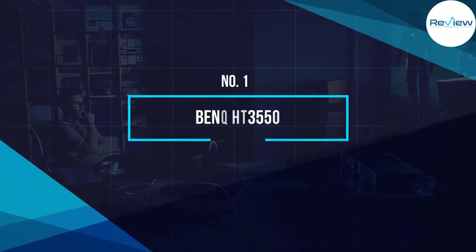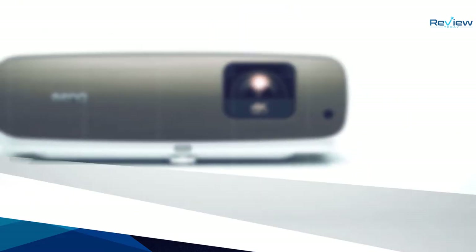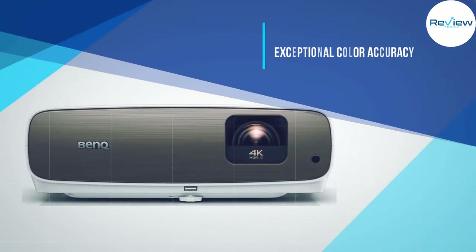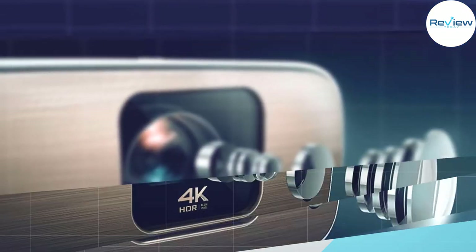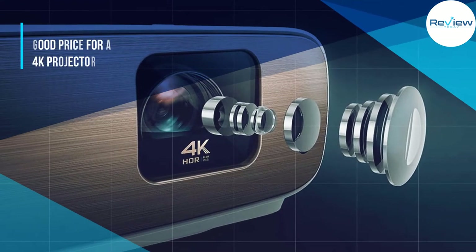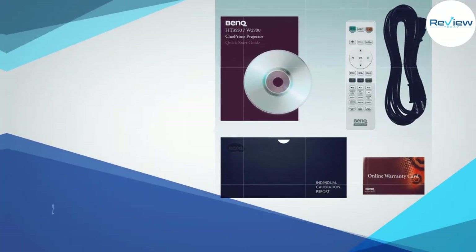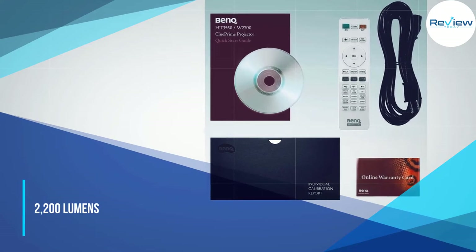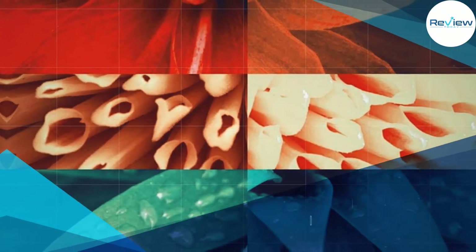Number one: BenQ HT 3550. BenQ makes really great projectors, and that's true here with the BenQ HT 3550. This projector offers truly great color accuracy — it's tuned in the factory for the best color output you can find. Right out of the box, the BenQ is a great 4K find at just under $1,500.